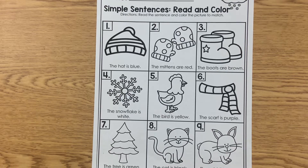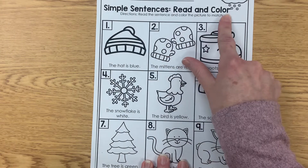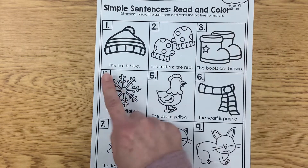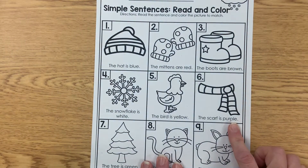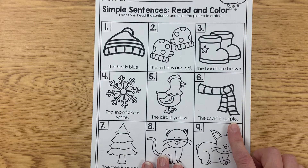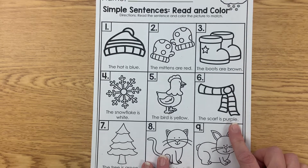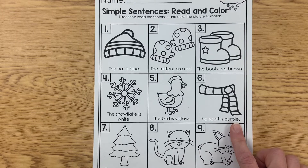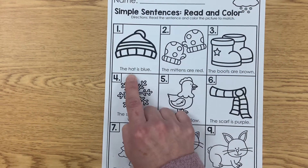Hi everybody, it's Mrs. Heath. I'm here to help you do some of your work this week. This is the first page to work on for Monday for our ELA. On this page, it's called Simple Sentences Read and Color. We are going to read each sentence and color each picture with the color that it's asking for. You're going to see some sight words that you will recognize, and every picture will help you figure out what some of these words are in the sentence.